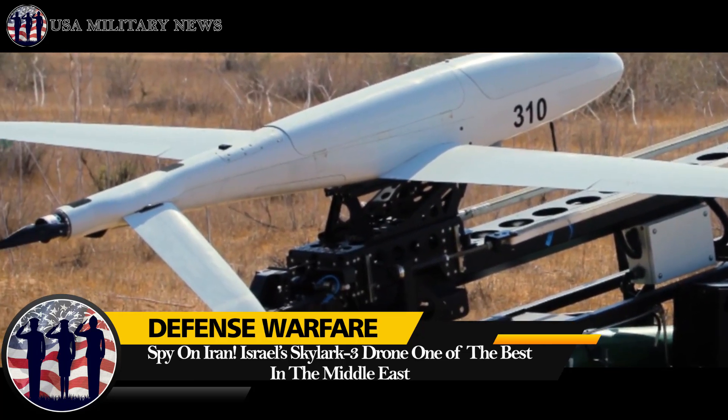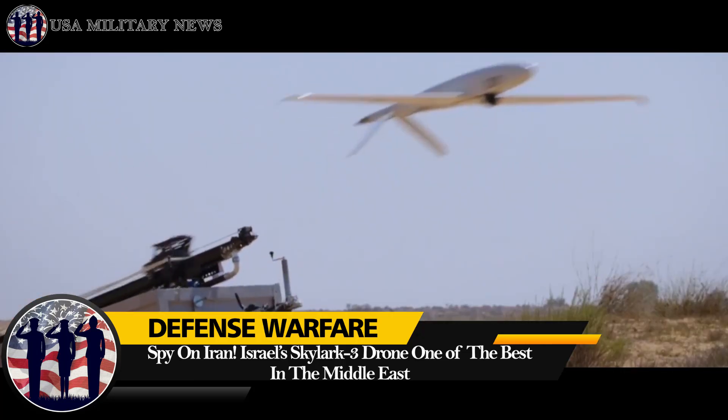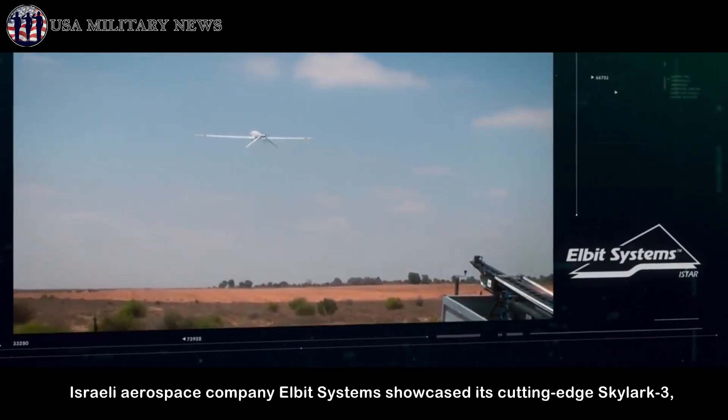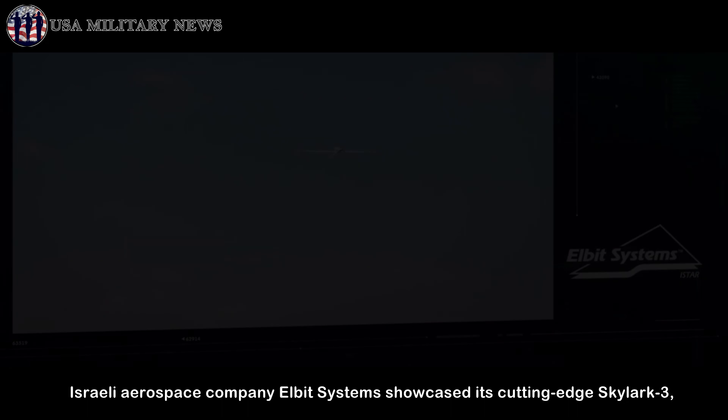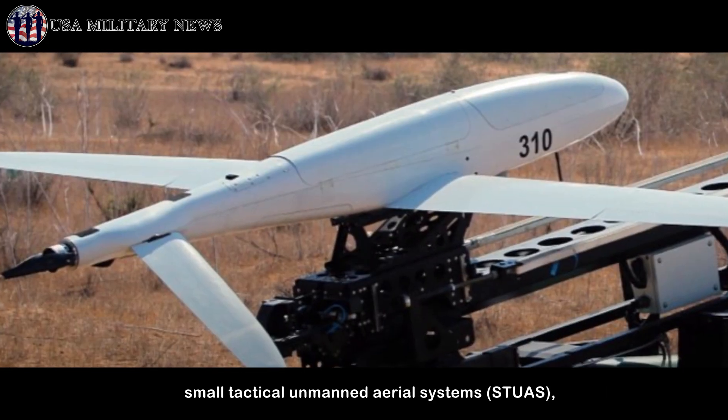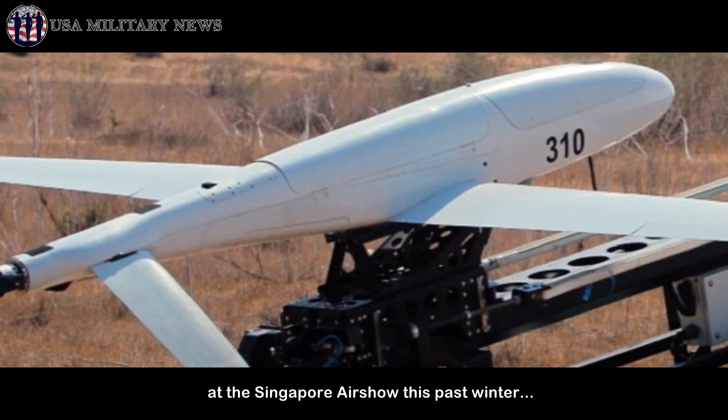Spy on Iran — Israel's Skylark 3 drone, one of the best in the Middle East. Israeli aerospace company Elbit Systems showcased its cutting-edge Skylark 3 small tactical unmanned aerial systems (STUAS) at the Singapore Air Show this past winter.